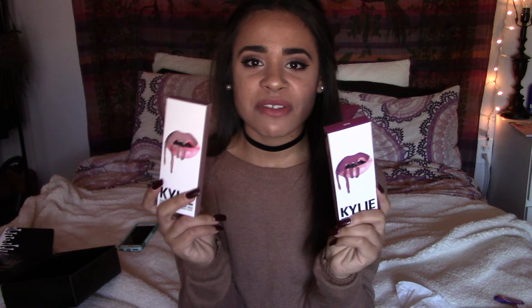Next come the lip kits — oh my gosh, it's so surreal that I'm holding these in my hand. I got two of the lip kits: I got Moon and Spice. Overall, the box itself and the individual boxes of the lip kits really do represent Kylie. I've heard so many mixed reviews but I just said I'm gonna do what I want.